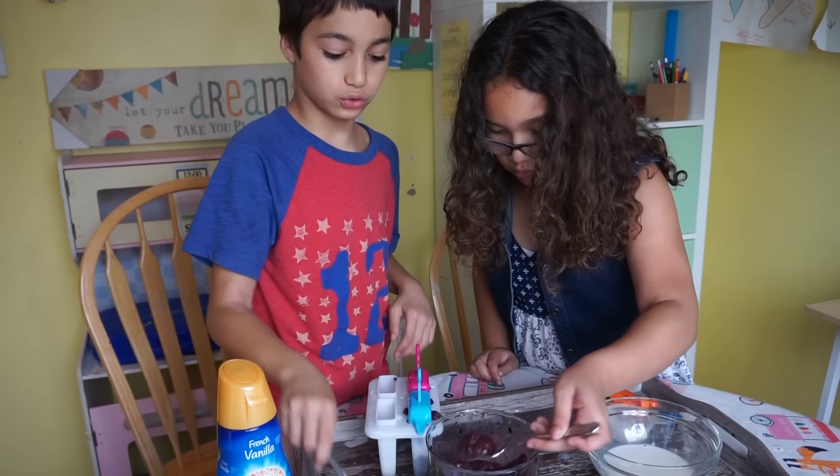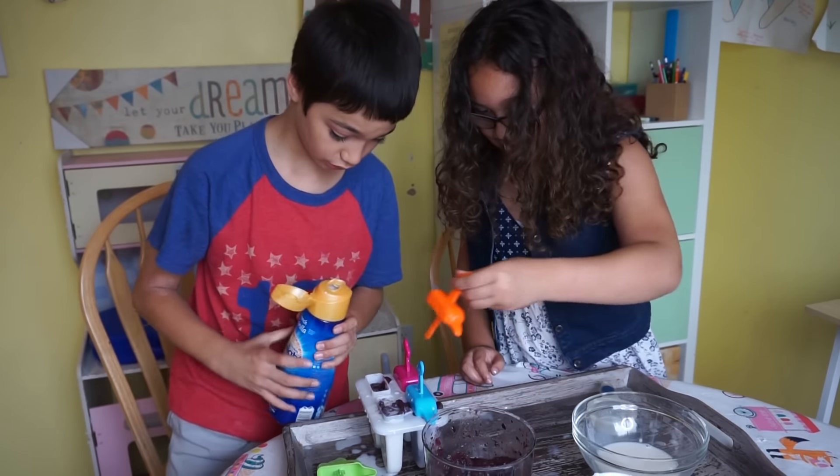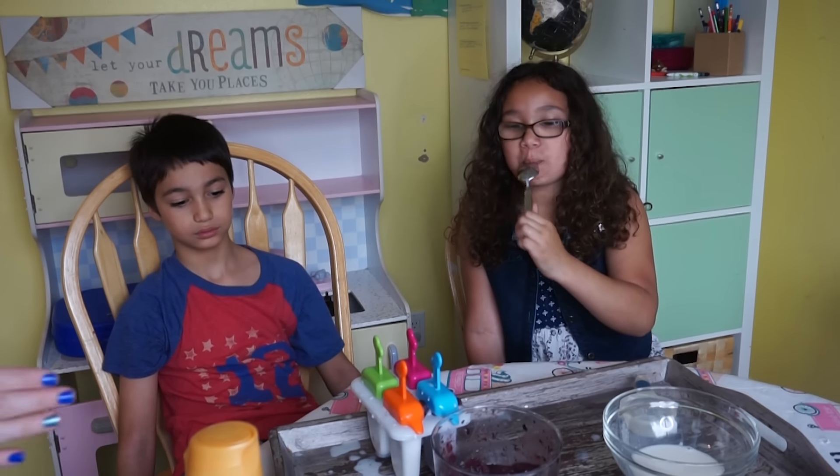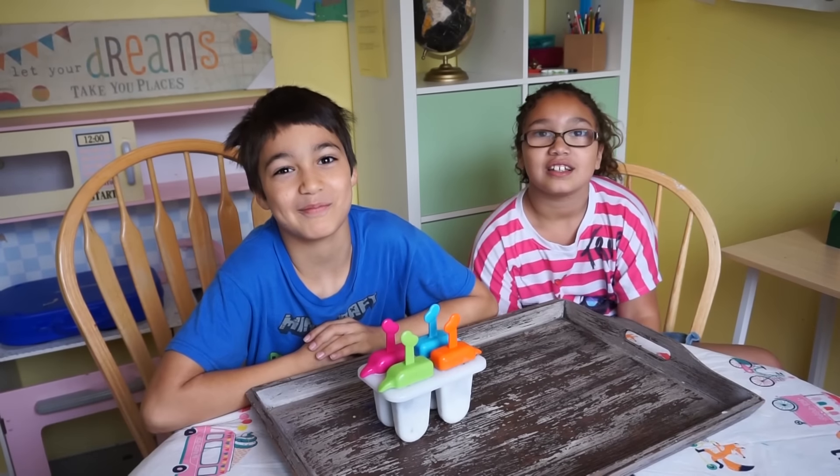It tastes like milk. This is cold. Whoa, whoa, whoa, let the master do it. Unfortunately, you don't get to try them until tomorrow because we have to put them in the freezer.